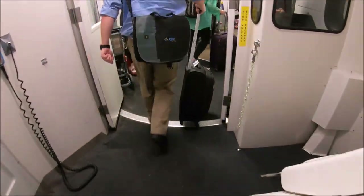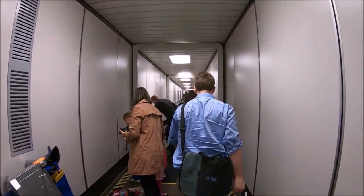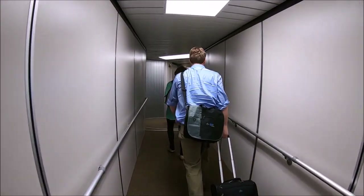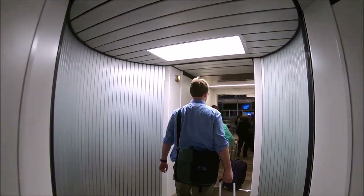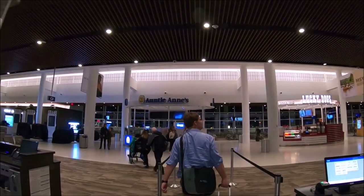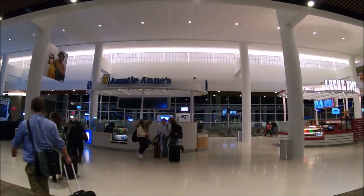Once we arrived at our gate we disembarked and made our way through the concourse. There are lots of restaurants, cafes, and shopping in the airport — favorites like Shake Shack and Chick-fil-A and many more. Unfortunately the stores and restaurants were closed when we arrived past 11 p.m.